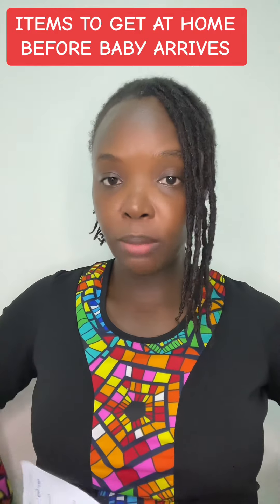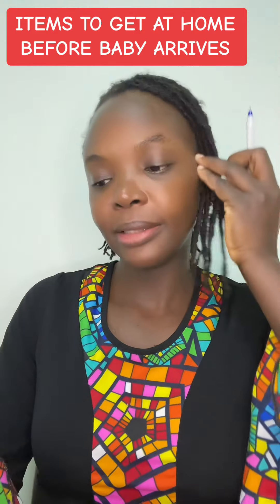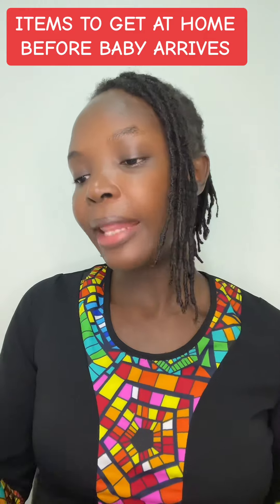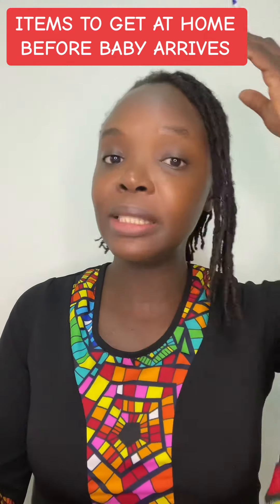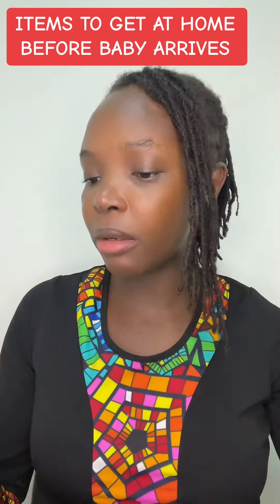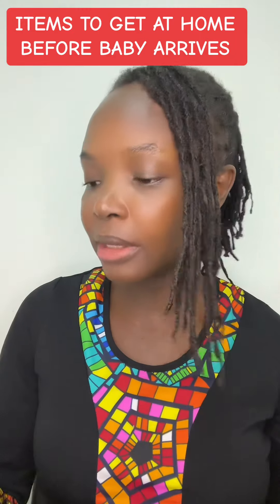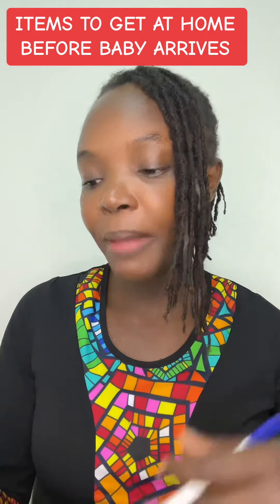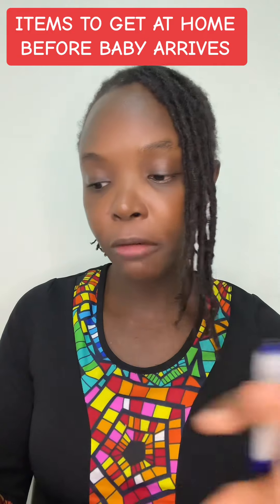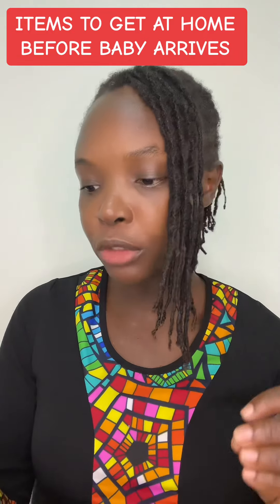So those are the things the mother needs. Mothers who have had vaginal births may also be able to use corsets — you can get that. Then for the baby: make sure you have the baby's extra clothes. The baby diapers and wipes should be plenty. The baby should also have a mosquito net, especially for those of us in Africa, to prevent mosquito bites.